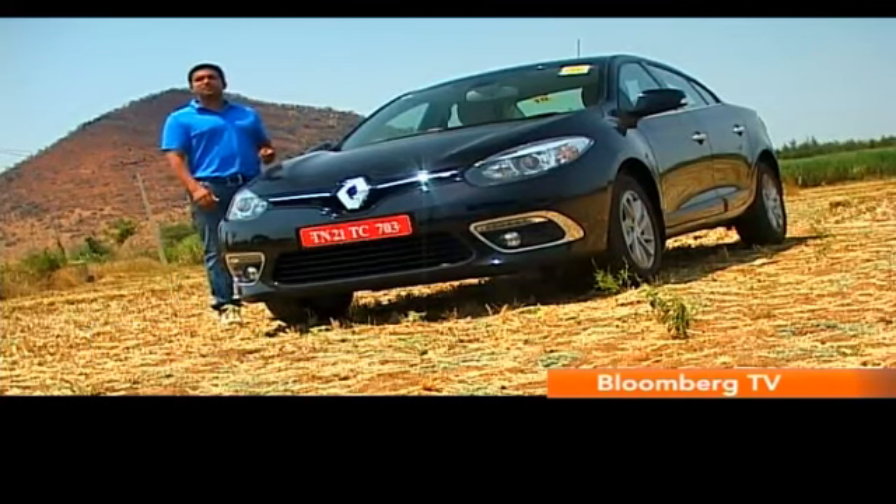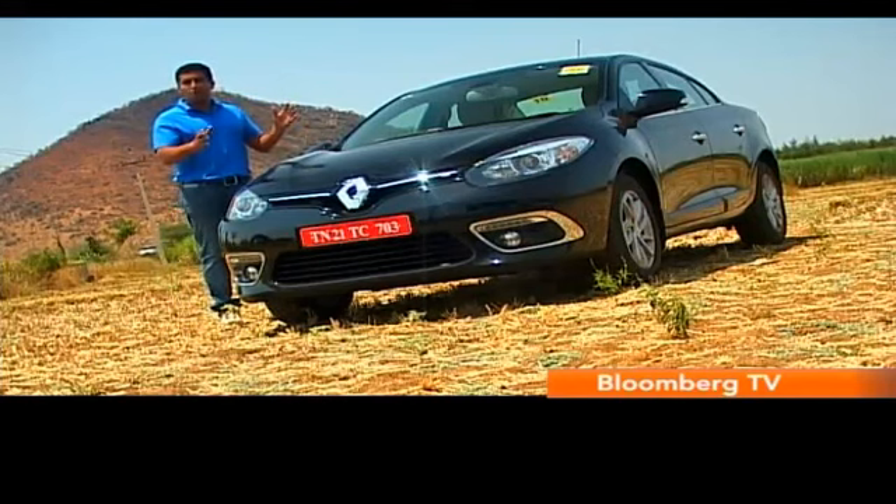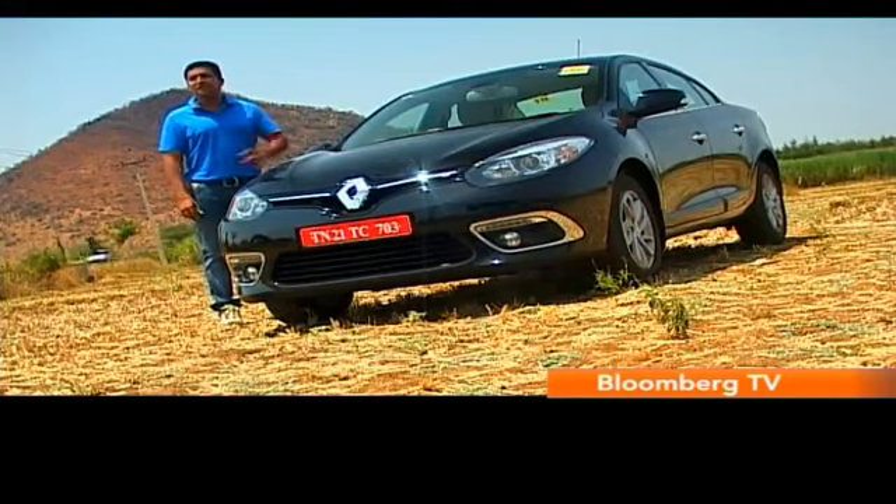So on the back of that success, Renault is looking to boost the fortunes of the Fluent once more, and this time along with a new facelift. Let's see what it's got.